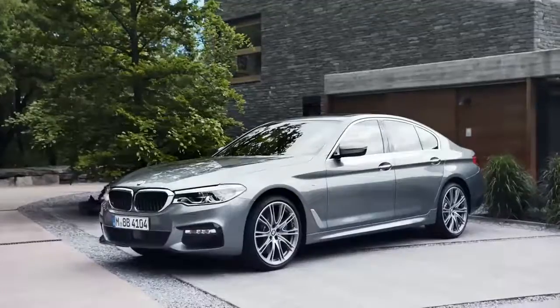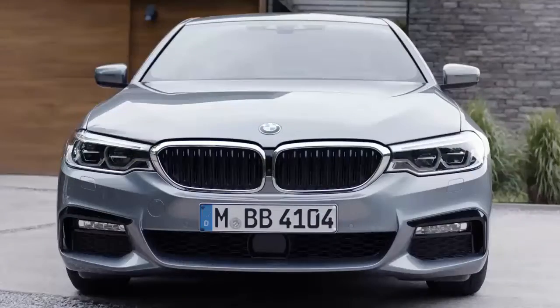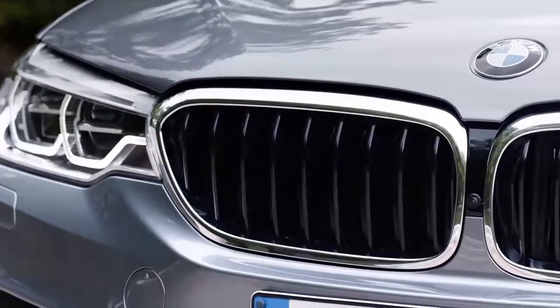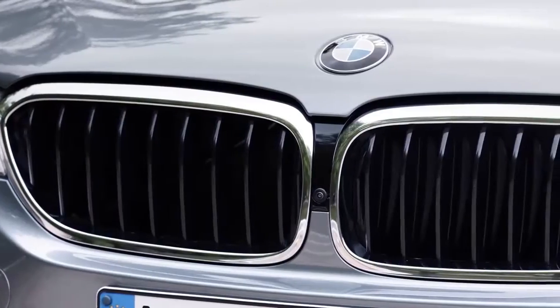Let's start with the exterior design. A true eye-catcher are the new headlights. For the first time in a BMW 5 Series, the lights are seamlessly integrated into the kidney grille, giving the car a more sporty and broad stand on the road. Also new in the front is the so-called Active Airstream kidney grille, which has an opening and closing function that improves aerodynamics and reduces CO2 emissions.